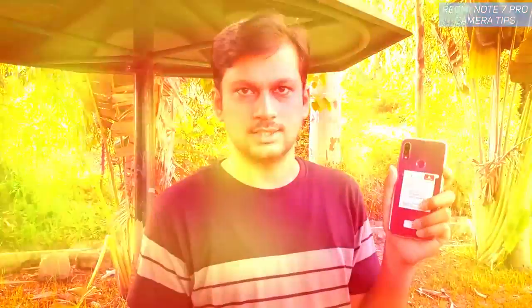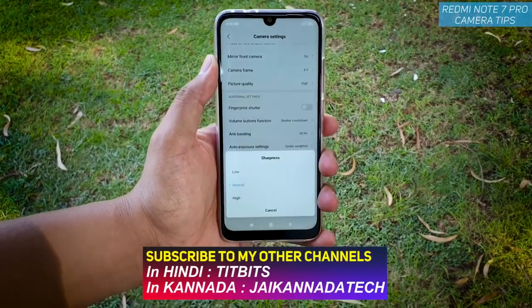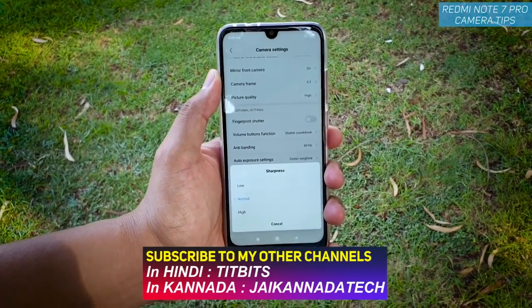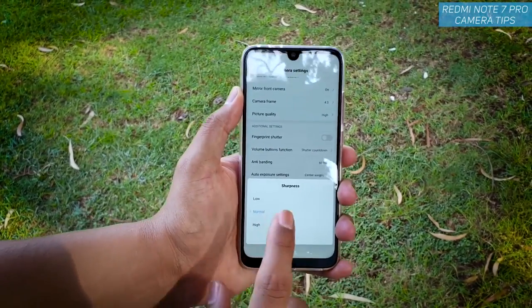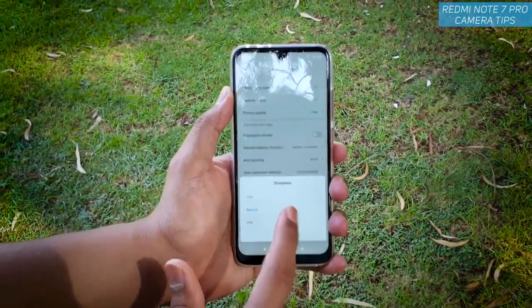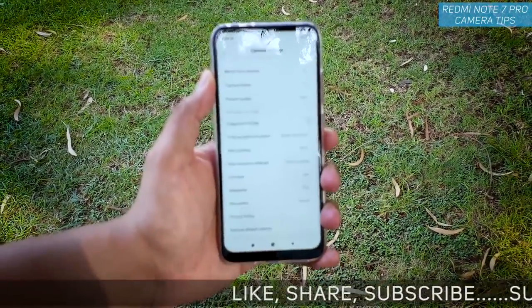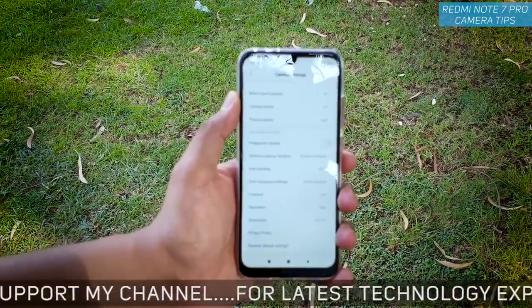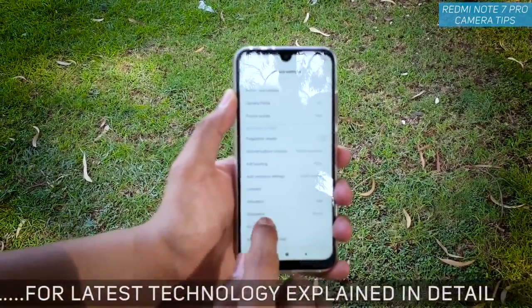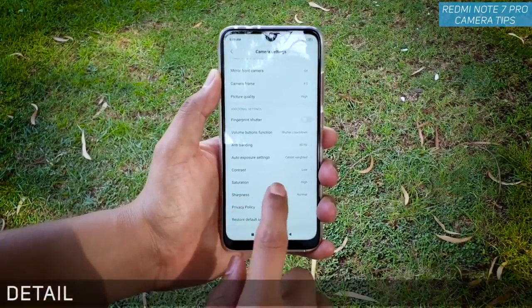Let's look at the Redmi Note 7 Pro's interesting camera settings. The first setting you need to change is sharpness. Sometimes the sharpness is too much on this phone, and other times it looks fantastic. For portraits, keep sharpness to low, and when capturing landscape keep it to normal. Don't change it to high because it makes pictures very noisy.